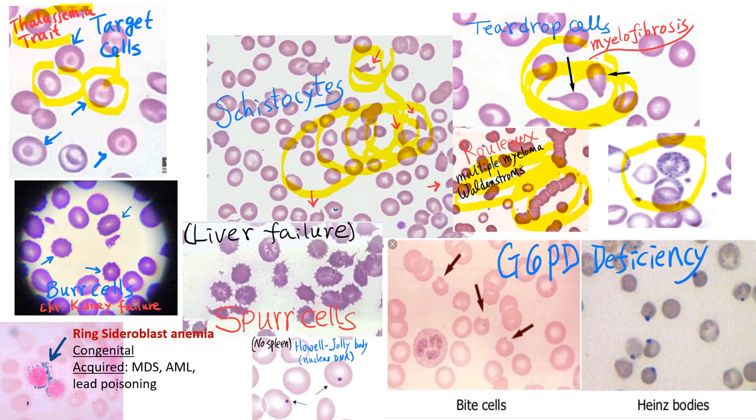Basophilic stippling in the RBCs is composed of ribosomal RNA and is commonly seen in lead poisoning, but can also be seen in megaloblastic anemia or hemolytic anemia.